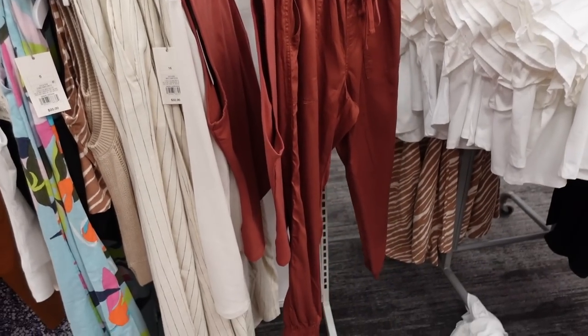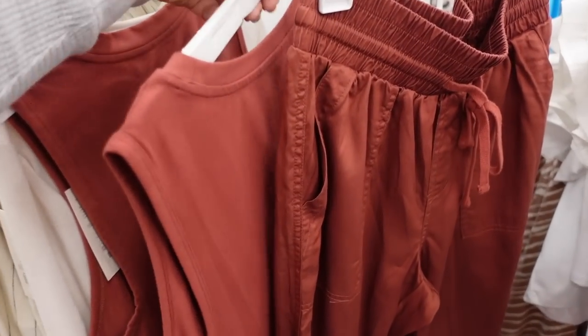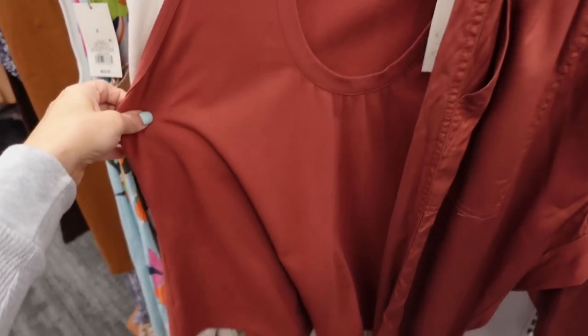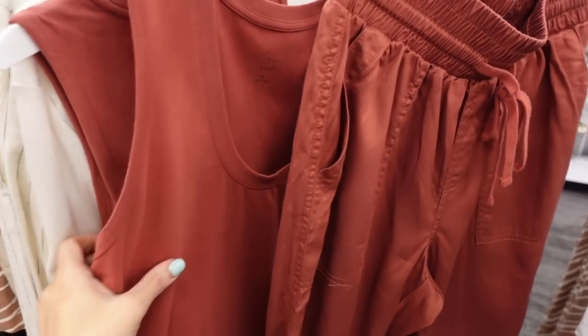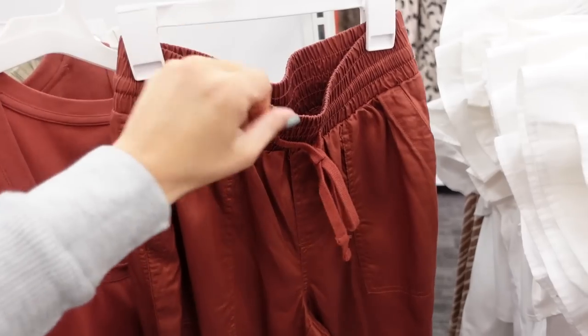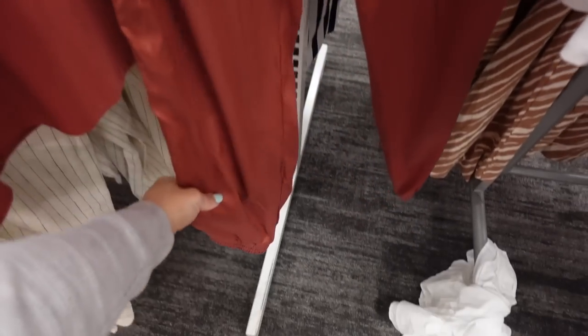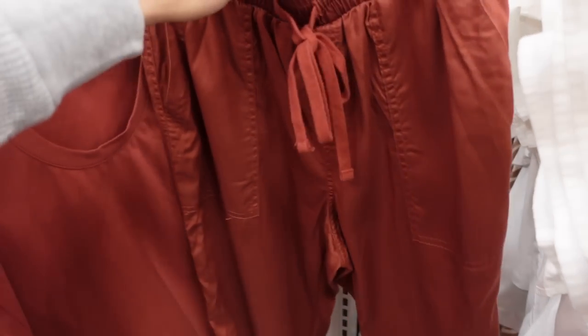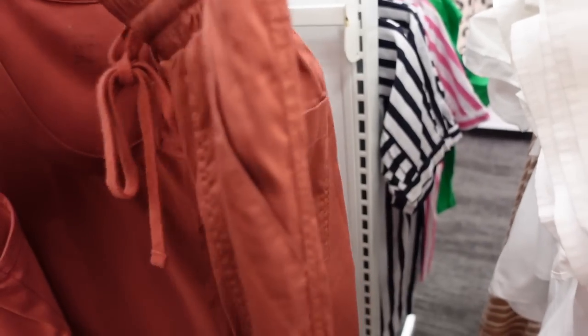Also seeing another really good match if you want to do monochromatic. This top has a scoop neckline, sleeveless from A New Day, and then the pants have an elastic waistband with a drawstring, true jogger bottom. These come in a bunch of different colors — I think this color is no-tail, it's really pretty.